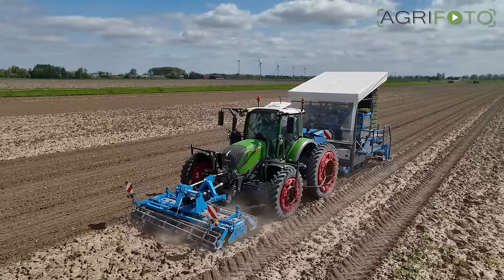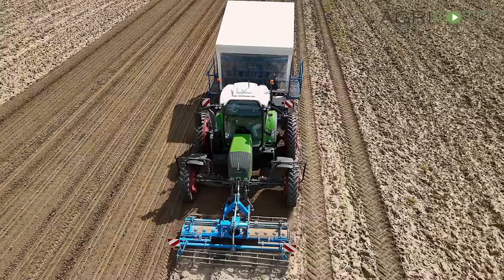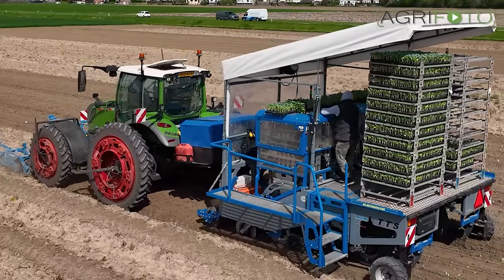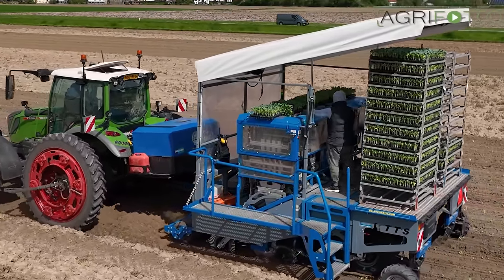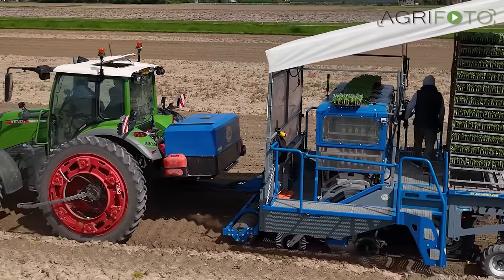The trailed TTS brassica planter plants six rows of broccoli on 60 centimeter wide rows. Six separate robot elements individually plant 5,000 plants per hour on average, and over 11,000 plants can be stored on the rear platform.